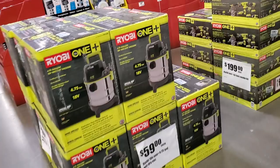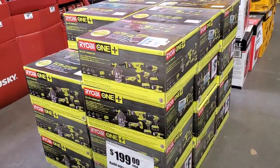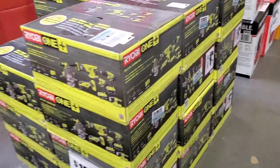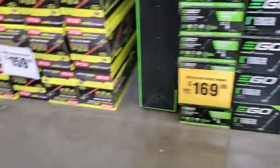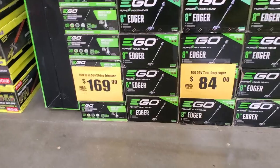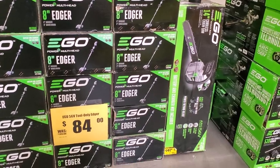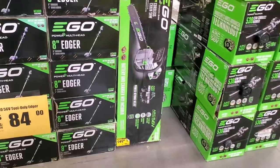$159 for the tool combo kit, $199 — it's a really great deal for the DIY-er. $84 for the string trimmer and $169 for the combo. You got $149 for the chainsaw.